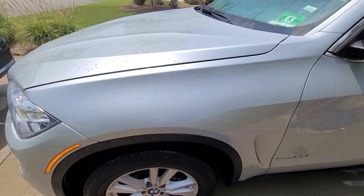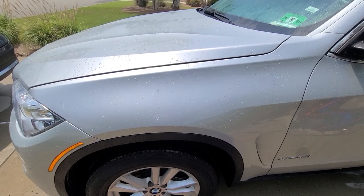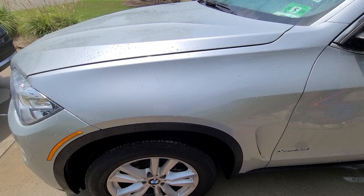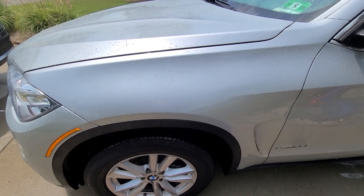Steve Zazz here from Zazz Precision Auto Detailing LLC, based out of Coastal Southeast North Carolina, operating out of Brunswick County. This vehicle is a BMW X5. It was previously ceramic coated several years ago by another shop up north in New Jersey.